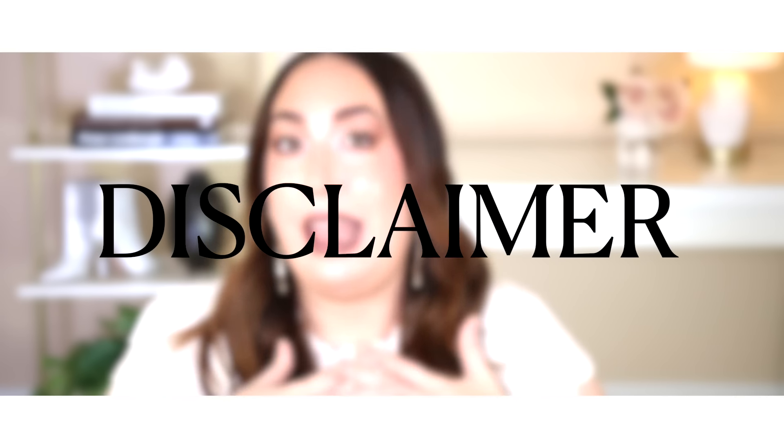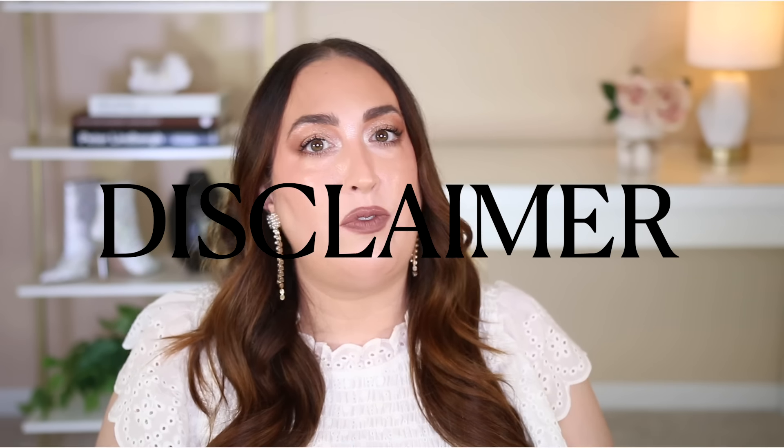First of all, let me start with the obligatory disclaimer. I am no doctor. I am a plus-size fashion content creator here on YouTube who has done a whole lot of research. I am my own guinea pig. That being said, I 100% encourage you to do your own research and consult a trusted doctor before implementing any of the things that I talk about and show in today's video.